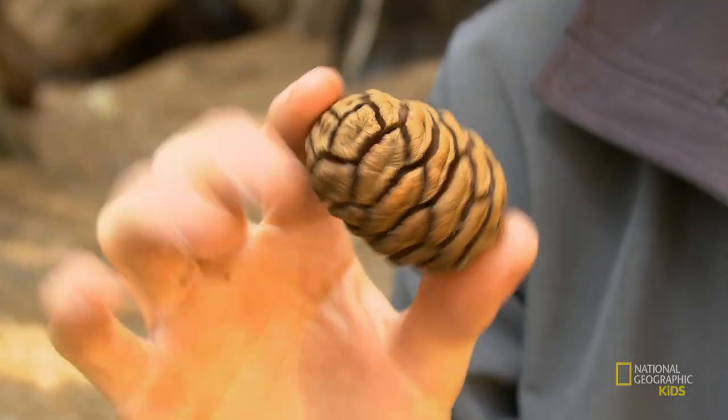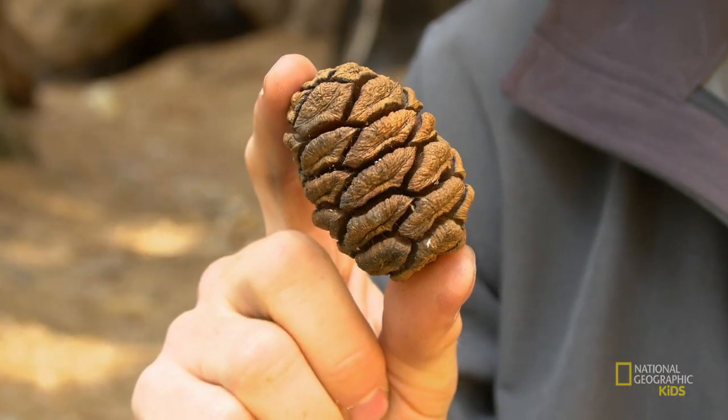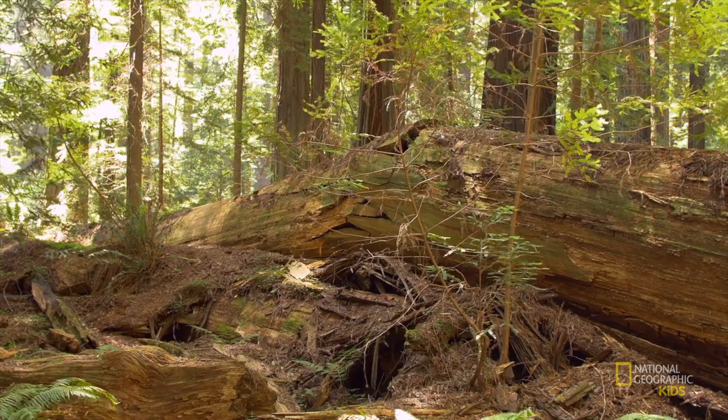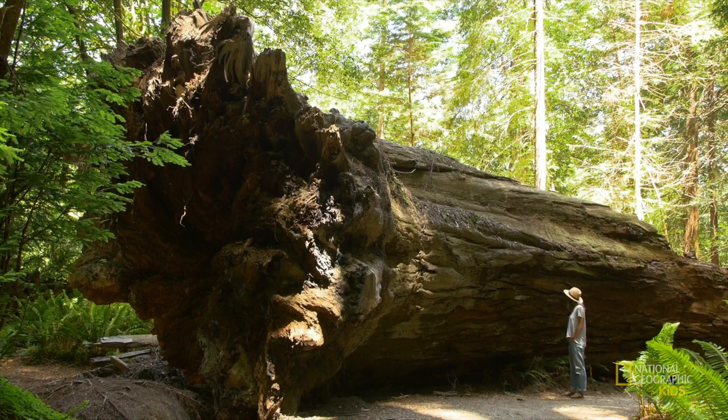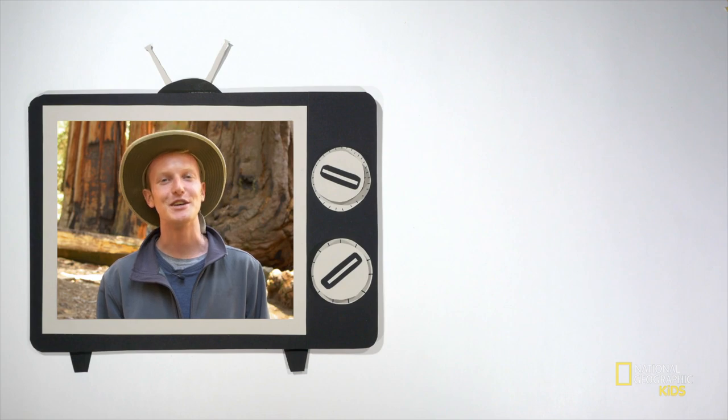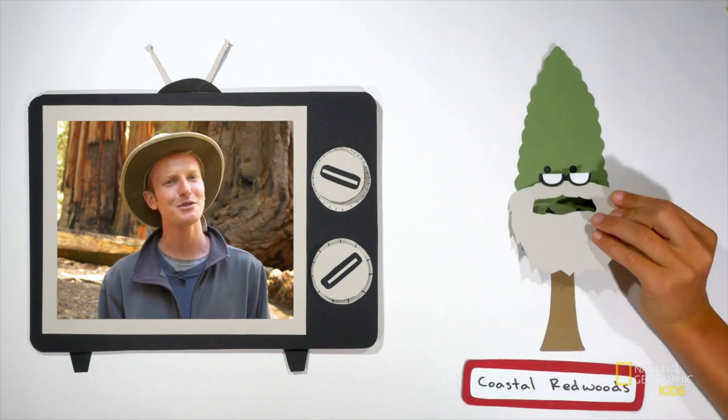They reproduce differently too. Giant sequoias reproduce using seeds — so do coastal redwoods, but their seed cones are three times larger. Sometimes coastal redwoods don't even need seeds; they can reproduce vegetatively, which means entire new trees can grow from pieces of other trees. If you cut down a redwood, a new baby redwood can grow from its trunk, roots, or branches that fell off.